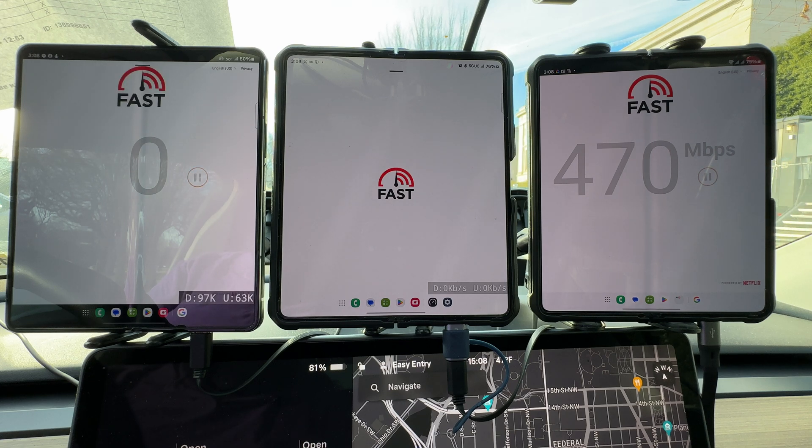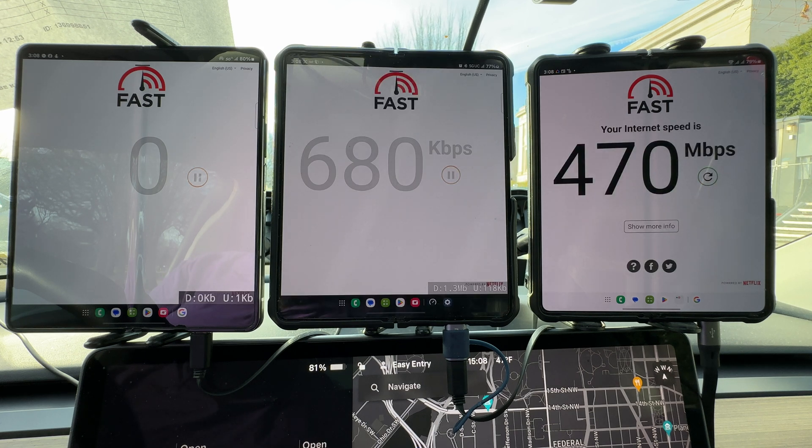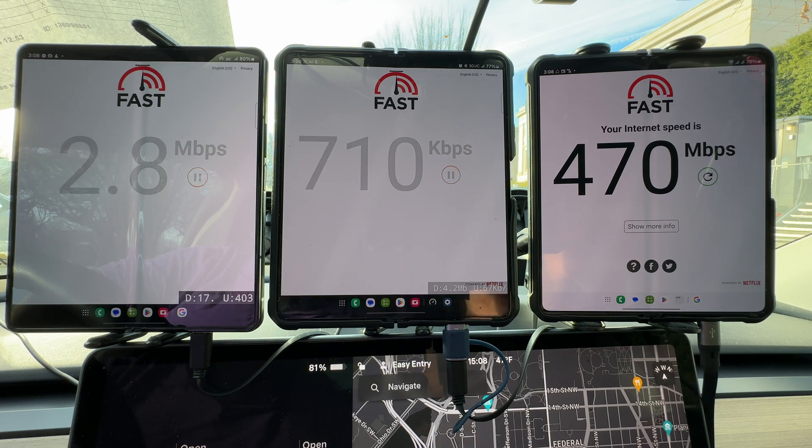Verizon is giving us the beans — 470 megabits per second. T-Mobile is only giving us kilobits, right along with AT&T. But at least AT&T knows they have a problem here; T-Mobile is acting like they don't know they have a problem.